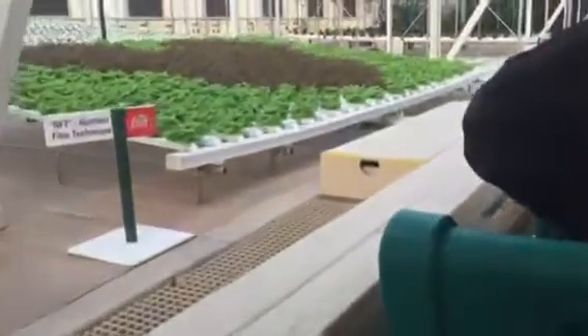With nutrients, we can produce over 27,000 heads of lettuce a year in this one small area.